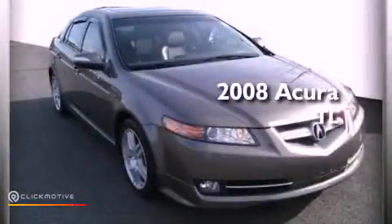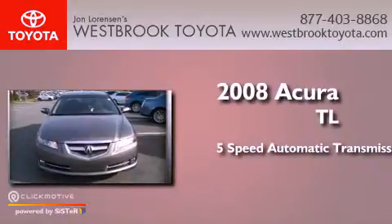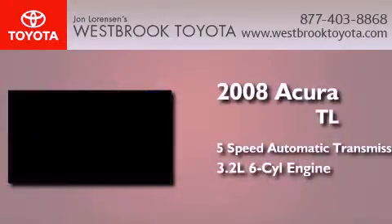This is a 2008 Acura TL. This car has a 5-speed automatic transmission and a 3.2-liter V6.